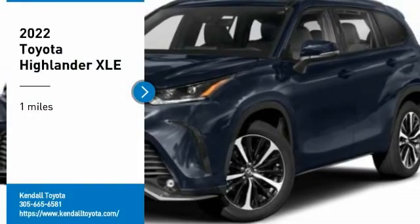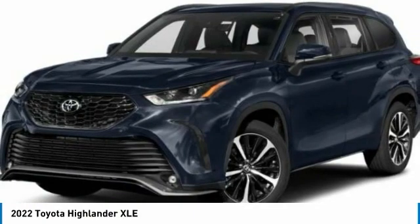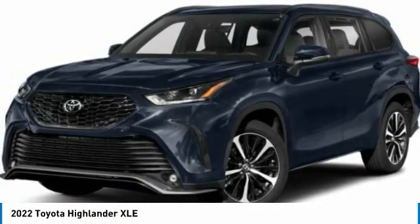Make a great choice today with the 2022 Highlander. The Highlander is the SUV that's thought of everything.